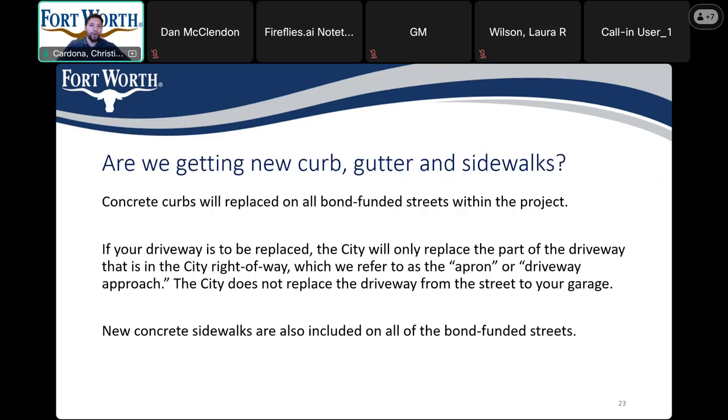Are we getting new curb, gutter, and sidewalks? All concrete curbs will be replaced on all bond-funded streets, which will be all 3 streets we just mentioned. All driveways will be replaced up to the property line, and new concrete sidewalks are also included on all of the bond-funded streets — all 3 streets will be getting those as well.